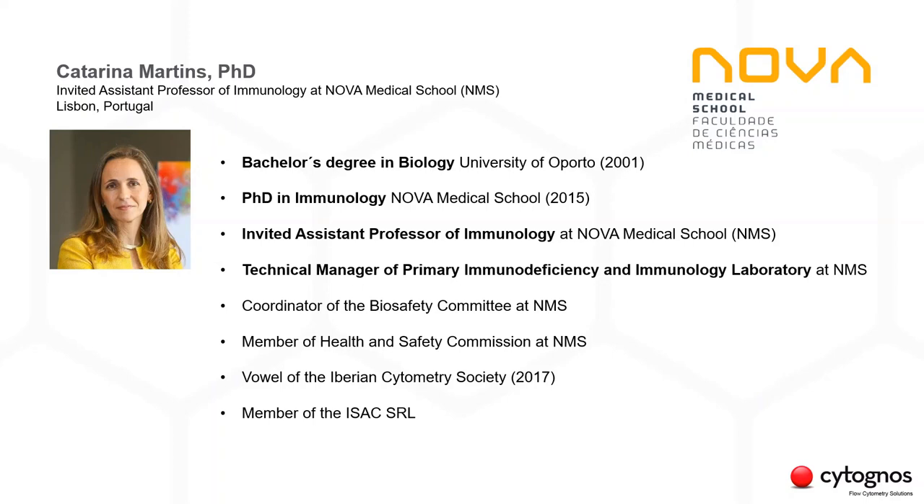In 2017, Katarina was elected VOWL of the Iberian Cytometry Society and she is also a recent member of the ISAC SRL Task Force. She collaborates with the Portuguese Accreditation Institute as technical and lead assessor for clinical labs and has started a similar collaboration with the Irish National Accreditation Body. Thank you very much, Katarina, and welcome.